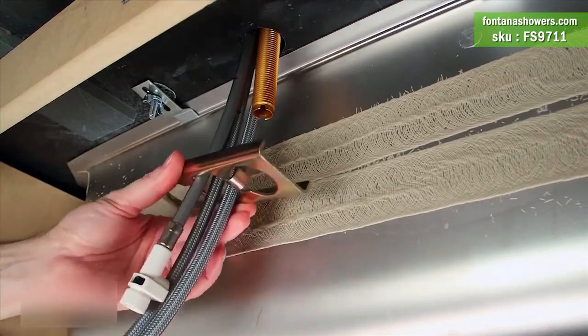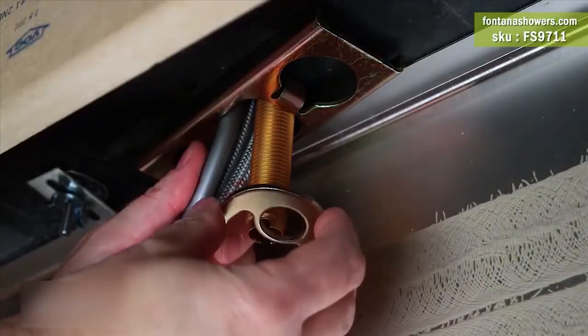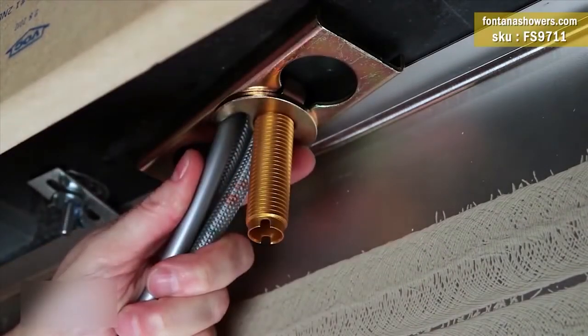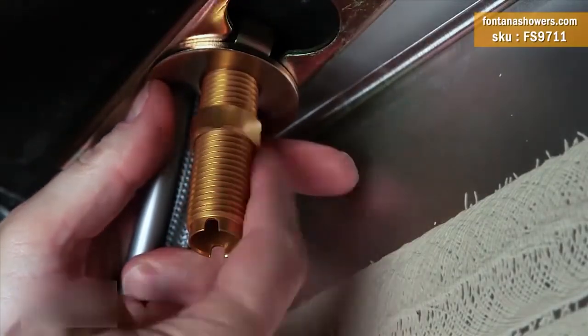Designed to be durable and corrosion resistant with its solid brass material. Be sure, when it comes to new kitchen sink faucets, Fontana Showers is offering the shape, finish, and styles you're looking for.